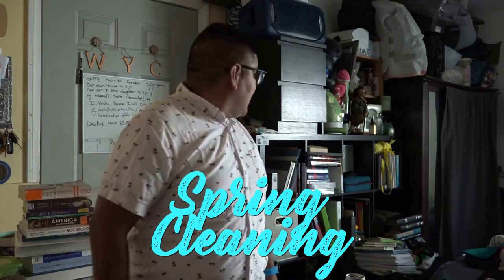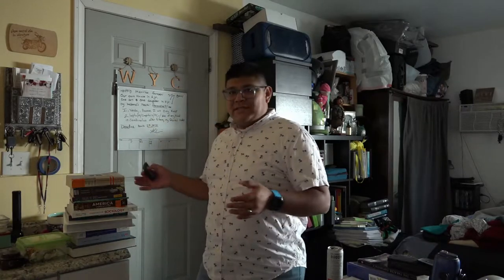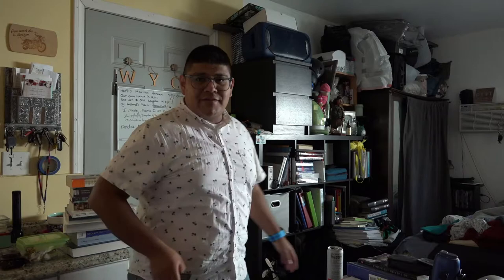Hello everybody, my name is Abraham and welcome back to my channel. I am a fourth year nursing student at UCLA School of Nursing, also a transfer student and non-traditional student. Today I am doing a little bit of spring cleaning — if you can see around me, there are just mountains of stuff, and that got me thinking about things I had bought while in community college that maybe weren't such a good idea.